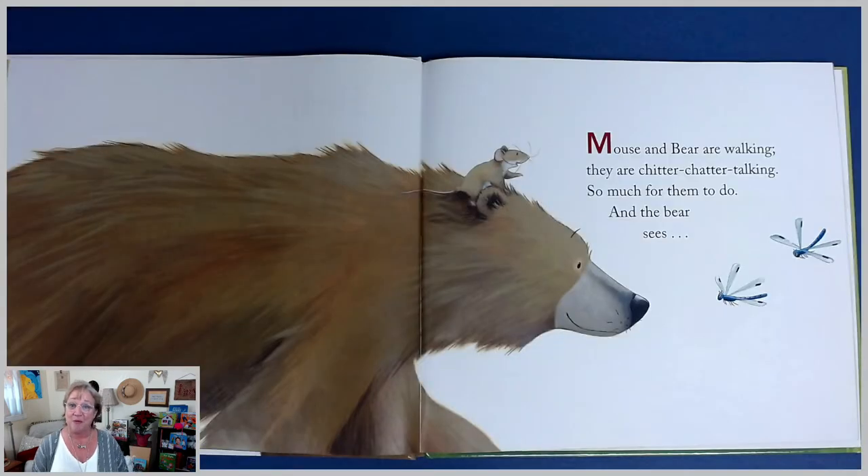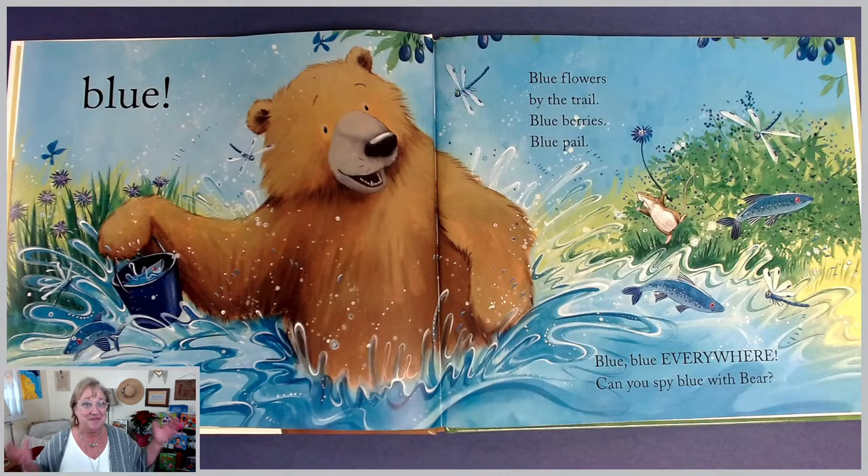Mouse and bear are walking. They are chitter-chatter talking. So much for them to do, and the bear sees. Now we have a clue on each of these pages, boys and girls — there's going to be something about the color of something on the page that's going to tell us what's coming up. And those dragonflies — that's a good clue. I see what color they are. Blue!